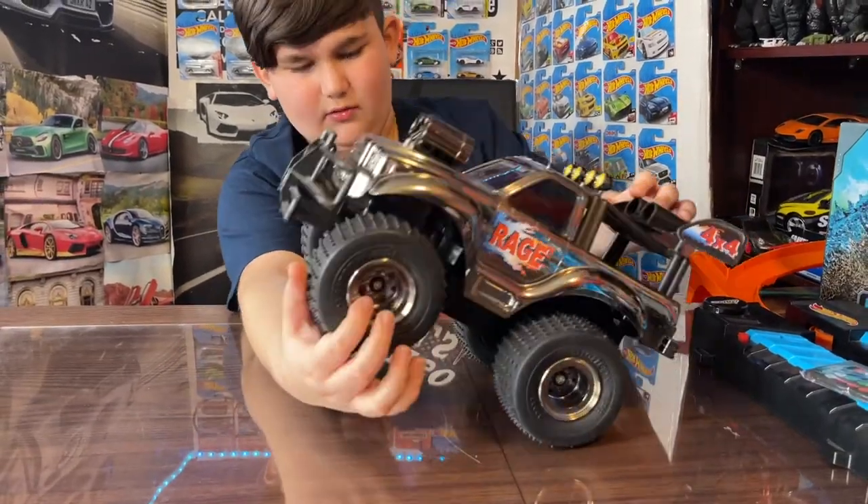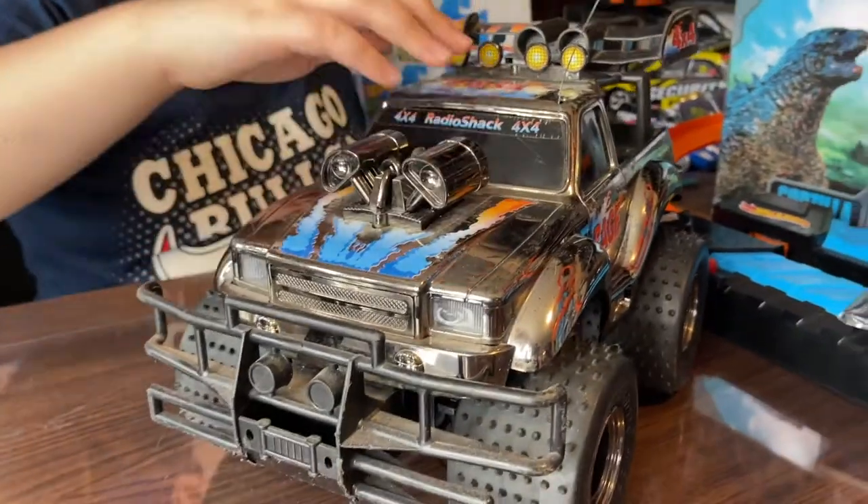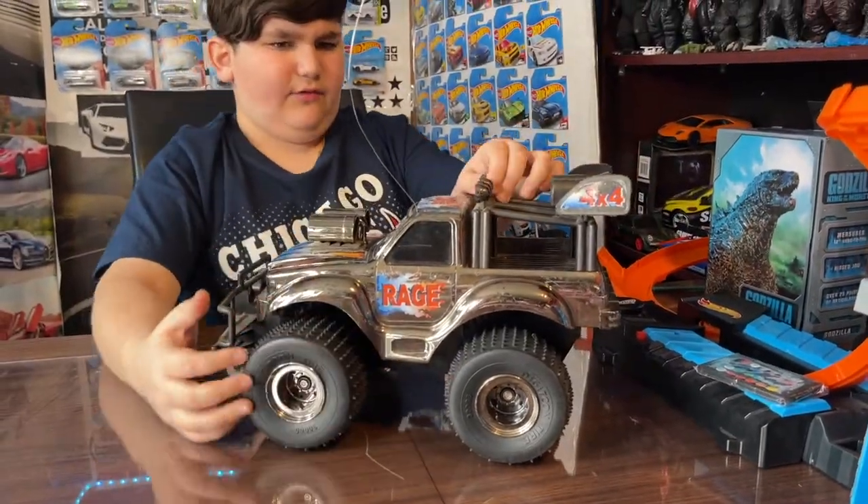It's got some cool rims on it, and a really cool-looking engine. It says 'Rage' on the side, and it also has these cool flames on it.